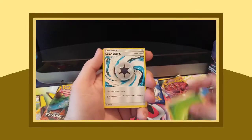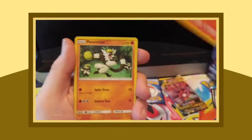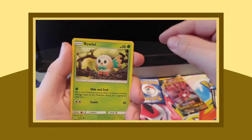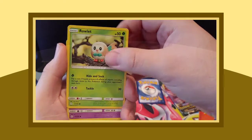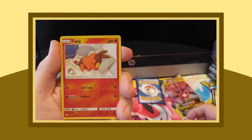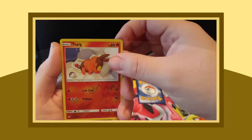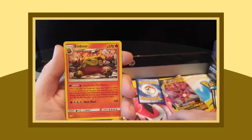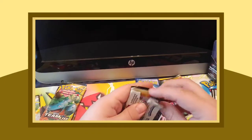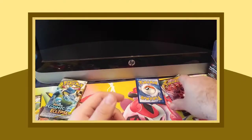Anyways — energy, Draw Energy, another trainer, Unidentified Fossil, Rabbitscratch, Passimian, Jangmo-o. Got a Pikachu — that's actually pretty cool, I like the artwork. Reverse Tepig and an Embar. Not that many big pulls. The reverse holos are worth a little something something, but I want those big cards — those cards that are worth some money. But can't get greedy, you can only get what you get.